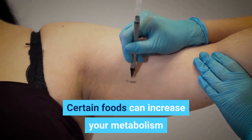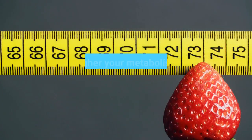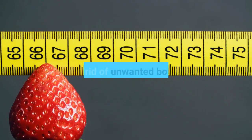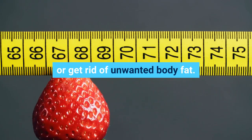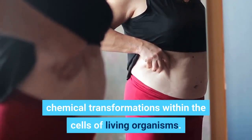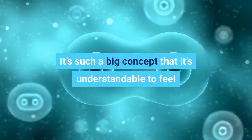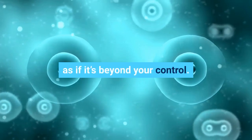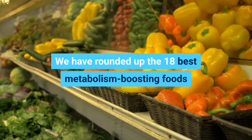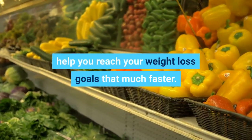Certain foods can increase your metabolism — hence the term metabolism-boosting foods. The higher your metabolism, the more calories you burn, and the easier it is to maintain your weight or get rid of unwanted body fat. Metabolism is essentially the set of life-sustaining chemical transformations within the cells of living organisms. It's such a big concept that it's understandable to feel as if it's beyond your control, but that's not true. We have rounded up the 18 best metabolism-boosting foods that rev your fat-burning furnace to help you reach your weight loss goals that much faster.